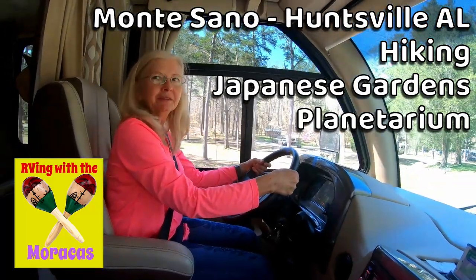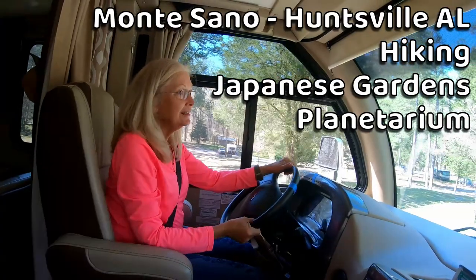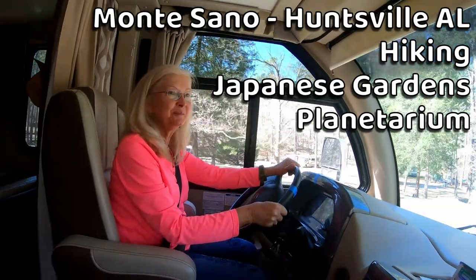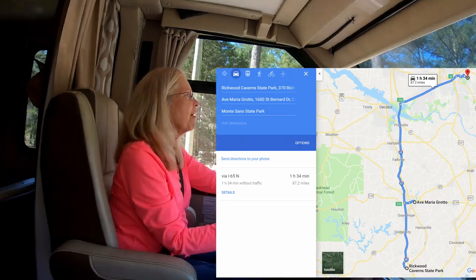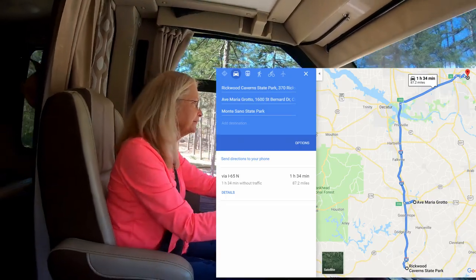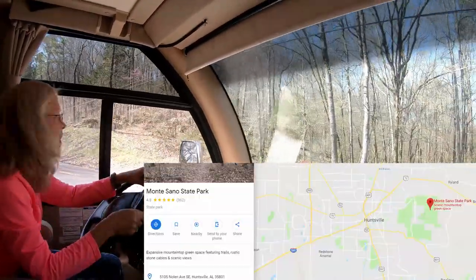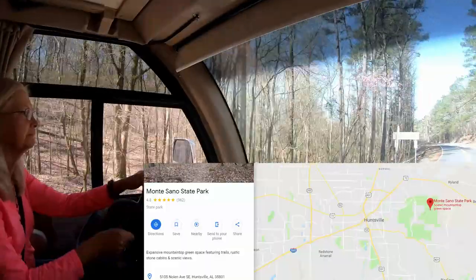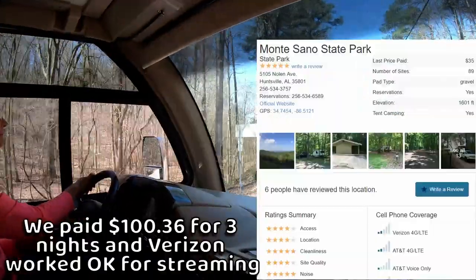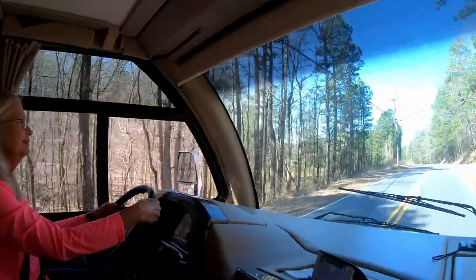Rhonda, are we headed home? No, we have about six more days to go before we get to go home. We're leaving Rickwood Cavern State Park in Alabama. So now our next camping is Monte Sano State Park up near Huntsville, Alabama. And we have a stop planned on the way there.